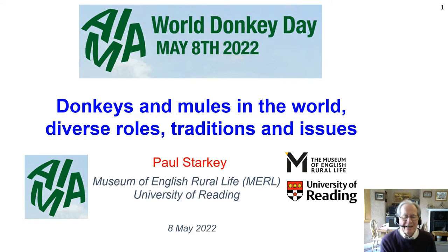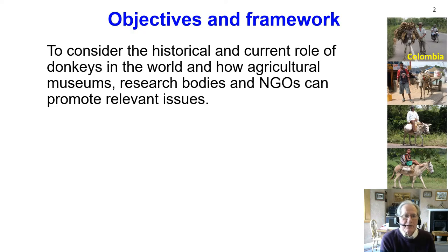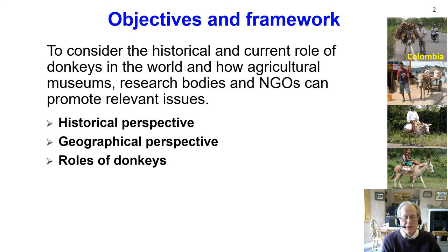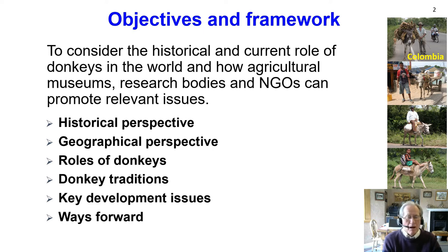Happy World Donkey Day. I am Paul Starkey, a visiting senior research fellow at the Museum of English Rural Life at the University of Reading. Today I'm going to be talking about donkeys and mules in the world, their diverse roles, traditions, and some issues. I'll be considering the historical and current role of donkeys, and how agricultural museums, research bodies, and NGOs can promote relevant issues — taking historical, geographical perspectives, thinking about donkey roles, traditions, key development issues, and ways to promote their use and value.